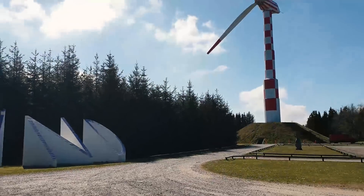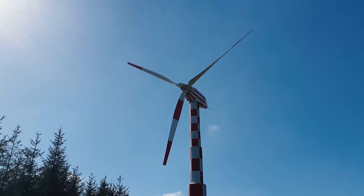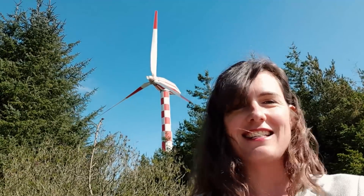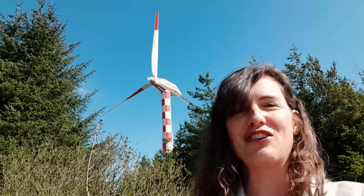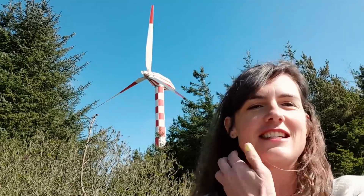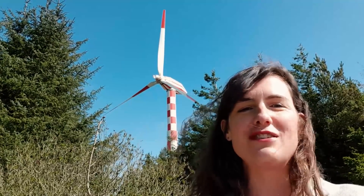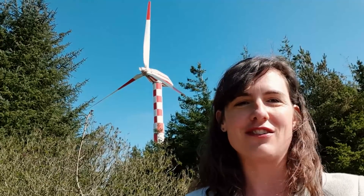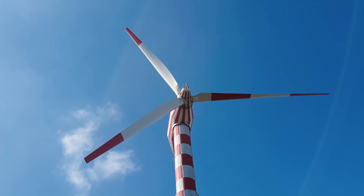So instead, our first stop is going to be the world's longest operating turbine, which isn't too far away in Tvind. I am here in Tvind at the world's longest operating wind turbine, which started in 1975. It was actually built during the oil crisis when Denmark was considering adding nuclear energy, and this turbine was built as a sort of protest against the potential nuclear industry. The builders wanted to show that it was possible to get energy from renewable resources. It started operating in 1978 and was the largest wind turbine in the world at the time, with a tower height of 53 metres and a diameter of 54 metres.